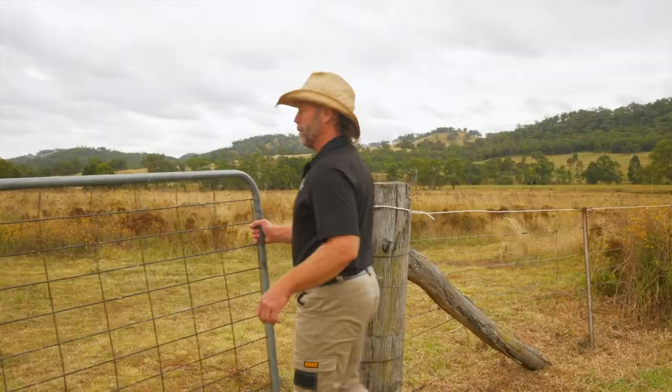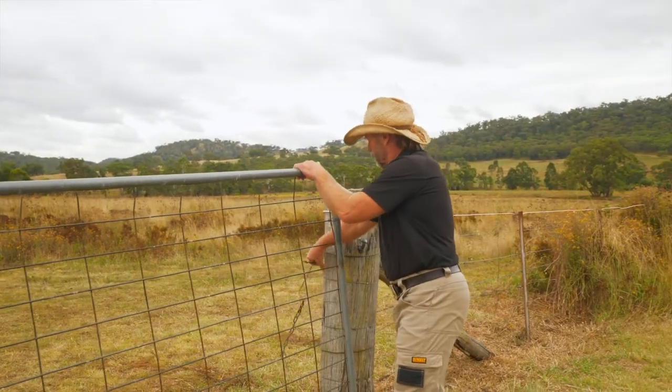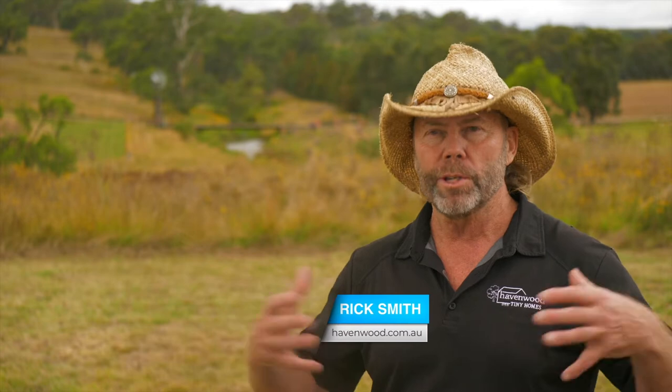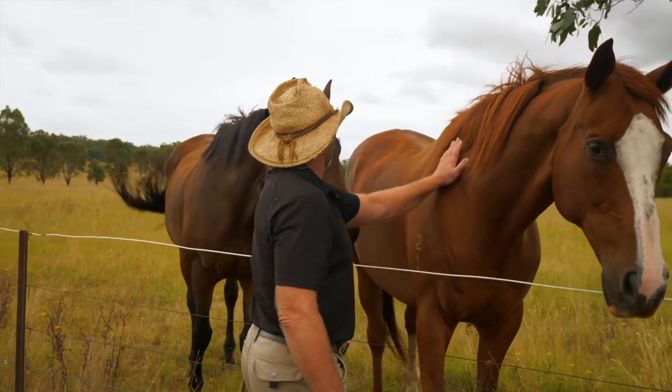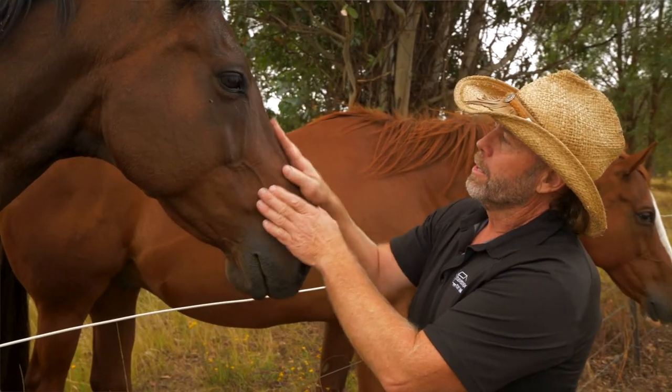I used to tinker around on my dad's farm with timber and whatnot, and just knew it was in me to actually be a builder. I worked my way up the corporate ladder and got into building high-rise. My second innings — I've got a few miles under the belt — time to slow down a little bit and go for tiny homes instead.